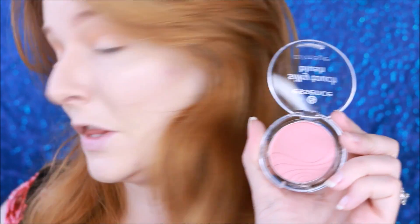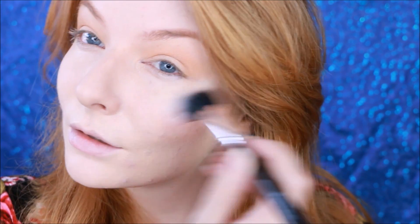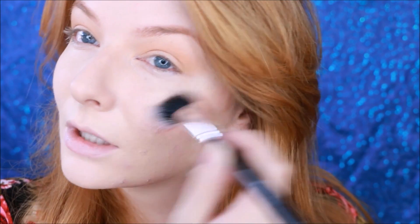Next I'm going to be applying this blush by Essence — you can find them in Target or Ulta and their stuff is really cheap, like dirt cheap, probably $2.49. I'm going to apply a bit of this. It's a satin blush called Baby Doll, and this is the first time I'm trying it. The color looked really pretty. I think this would be a good natural shade for a lot of fair to medium skin tone people. I'm digging it.